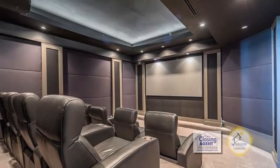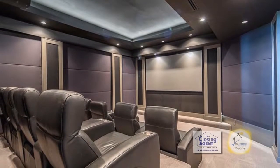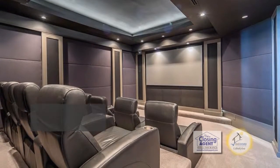This home theater has been completely renovated with all state-of-the-art equipment and is perfect for watching the latest movies.